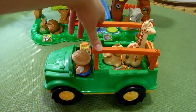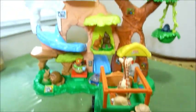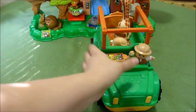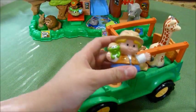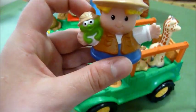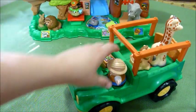This is the Fisher-Price Safari Truck, and it goes with the Fisher-Price Animal Talker Zoo. You have one Little People person, and his name is Eddie. He's got a little frog on his shoulder. He sits right here, and when you press down on him, it makes some noises.